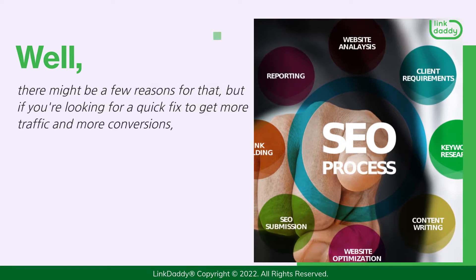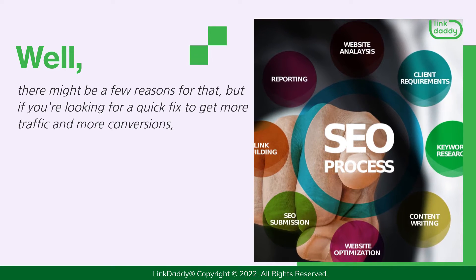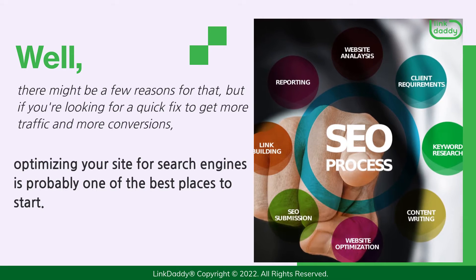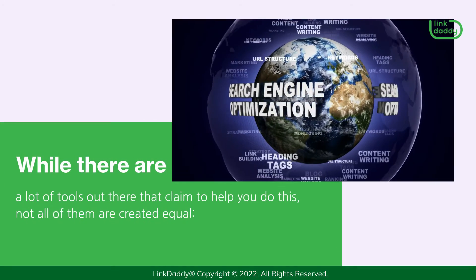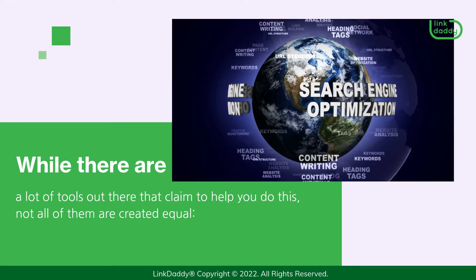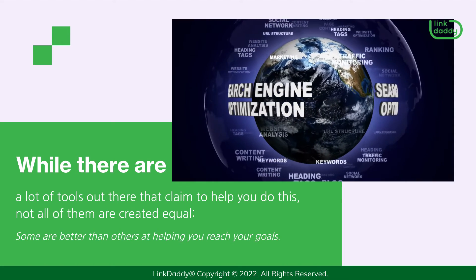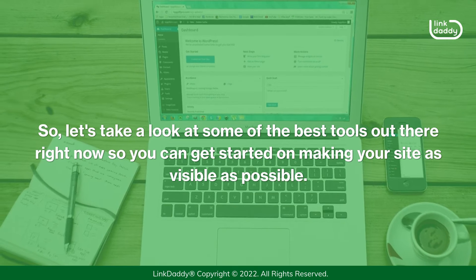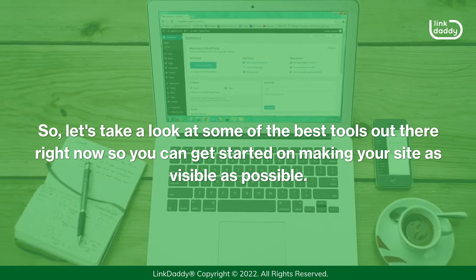Well, there might be a few reasons for that, but if you're looking for a quick fix to get more traffic and more conversions, optimizing your site for search engines is probably one of the best places to start. While there are a lot of tools out there that claim to help you do this, not all of them are created equal. Some are better than others at helping you reach your goals. So, let's take a look at some of the best tools out there right now so you can get started on making your site as visible as possible.